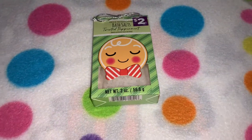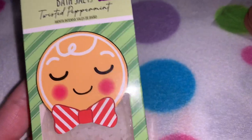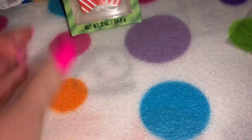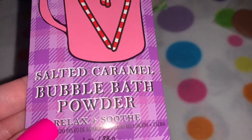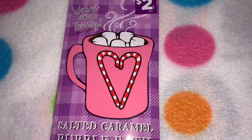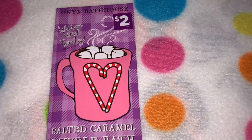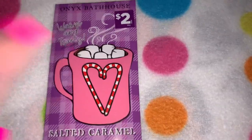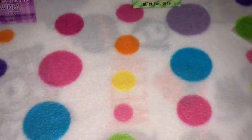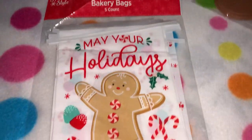Also from Dollar General I got this little pack of bath salts in twisted peppermint — it's got an adorable little gingerbread face and was two dollars. I also picked up this pack of salted caramel bubble bath powder. I love the packaging — it's got a cute little bubblegum pink coffee mug with hot cocoa and marshmallows, and little candy canes in a heart shape. That was also two dollars.